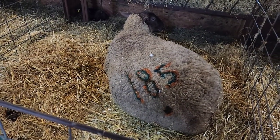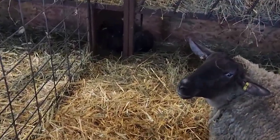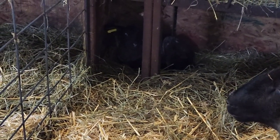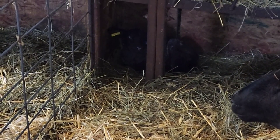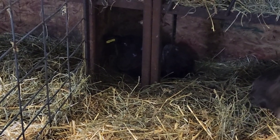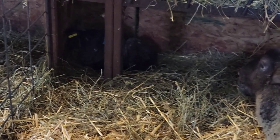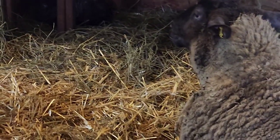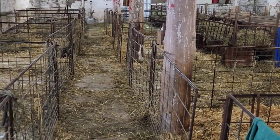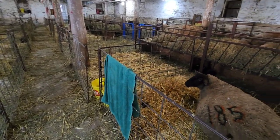He had a rough start, rough first few days. Didn't think he'd make it, but now he seems to be really good — he's just small. So he's in the jug here. But if you look in the rest of the barn, the jugs are empty. Just her.